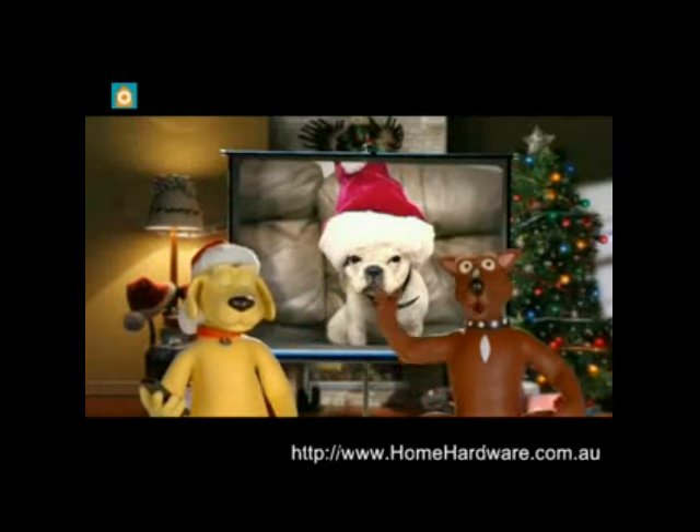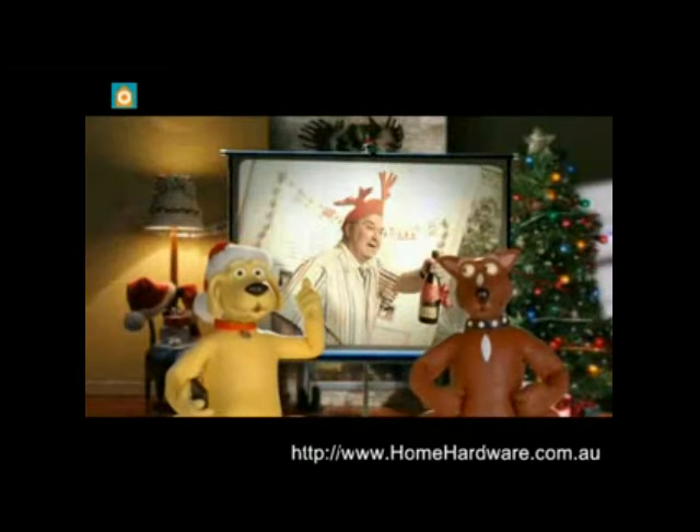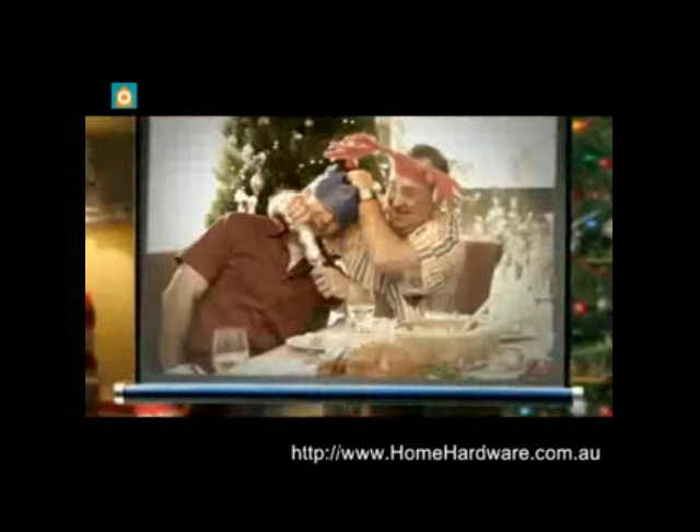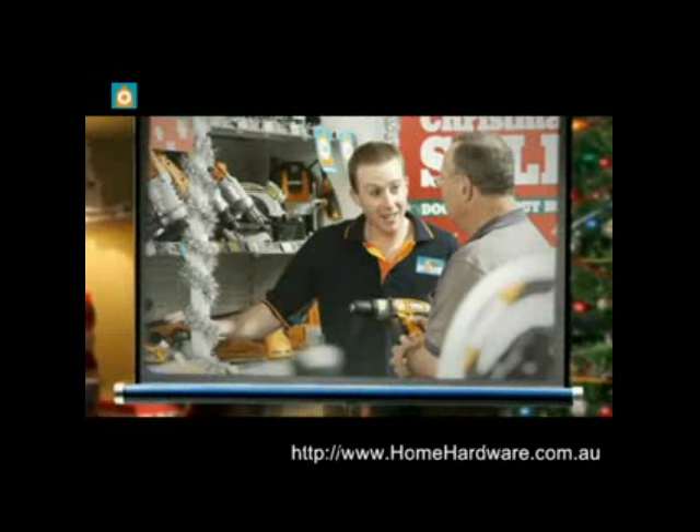It's Christmas time, so make it a proper one. You know the type — the big spread. Uncle Reg has one too many sherbets and there's always a Barney. At least it won't be over the gift. There's something for everyone at Home Hardware.